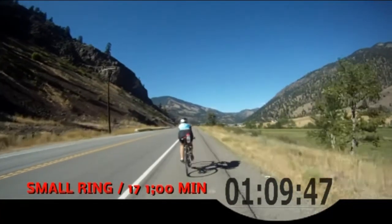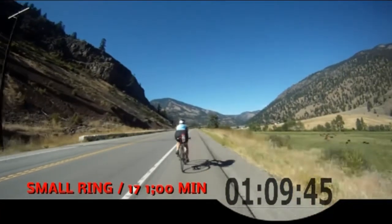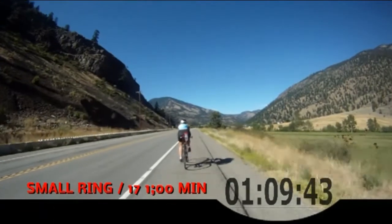Great work! Back to your small ring on the front and 17 on the back for one minute. Then we'll start the next false flat.